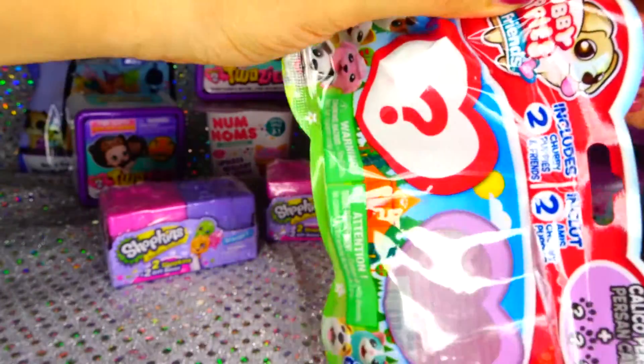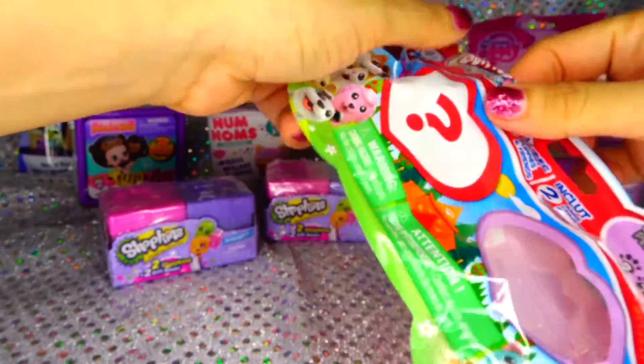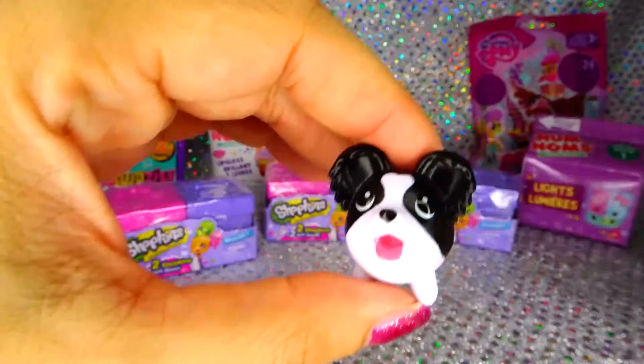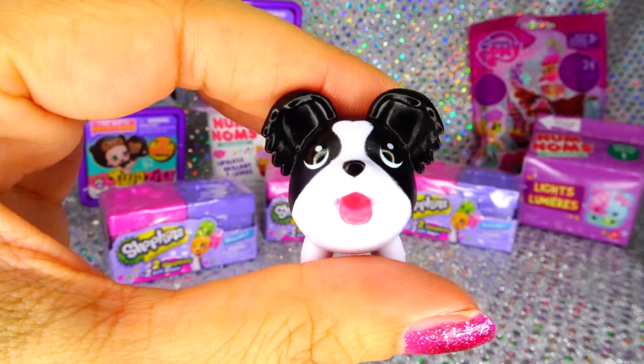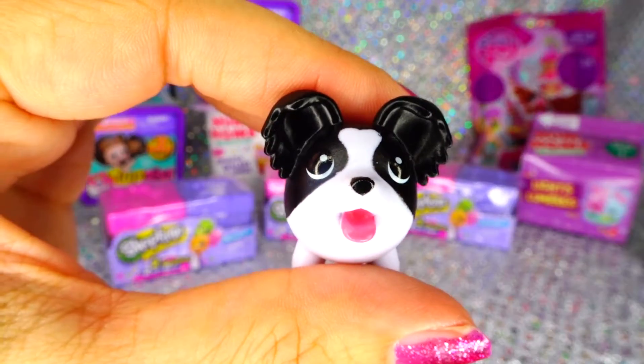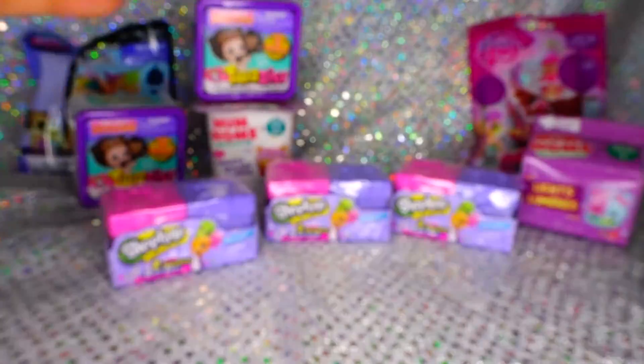Now let's see what we got in the mystery. This one's name is Papillion, look how cute he is, those black ears, love him, look how cute they are together.